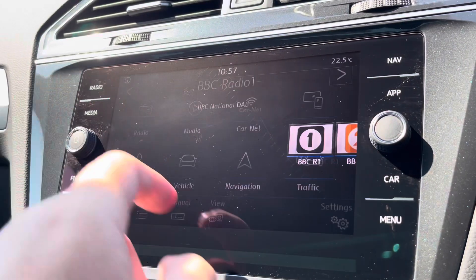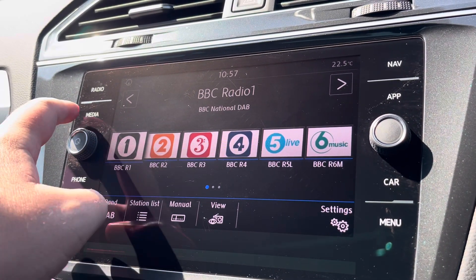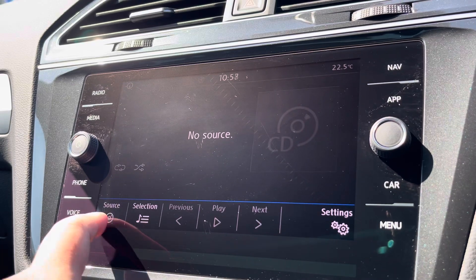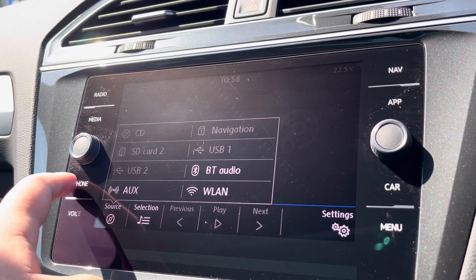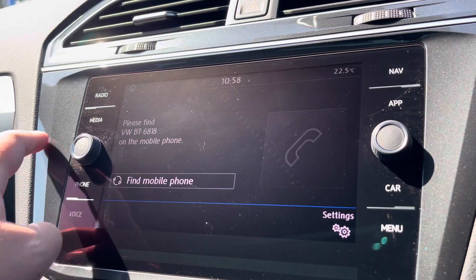Alongside digital radio and multiple media functions such as Bluetooth, you'll also benefit from Apple CarPlay and Android Auto, so you can mirror apps from your smartphone directly onto the screen, such as Google Maps, Waze, Spotify, and many more.